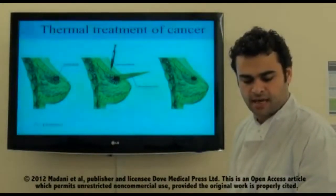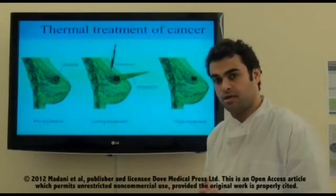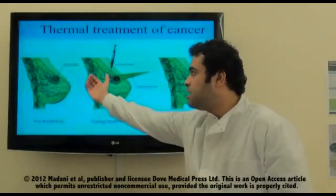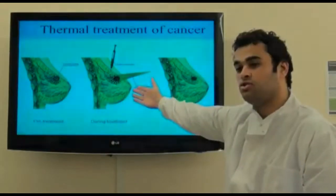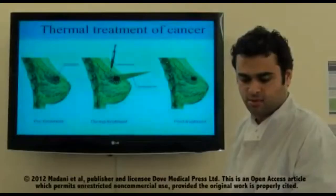Regarding thermal treatment of cancer: one of the applications of carbon nanotubes is absorbing near-infrared light and generating heat. This picture shows a breast with cancer — we've injected the carbon nanotubes and then exposed it to near-infrared light. The carbon nanotubes destroy the cancer cells, and post-treatment there are no cancer cells anymore.